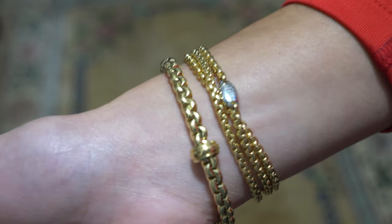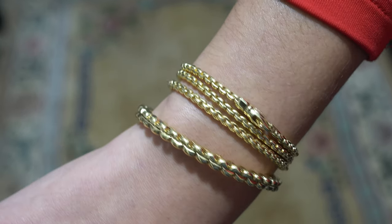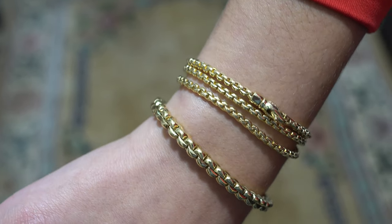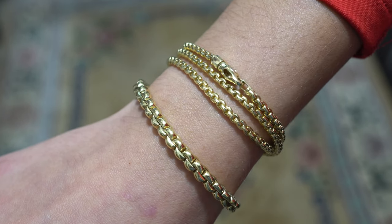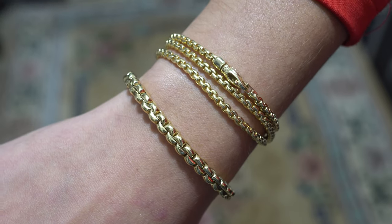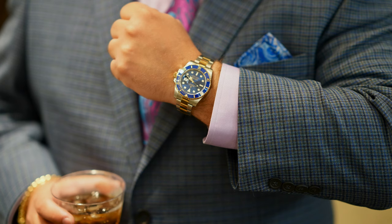Faux-Pé in Italy makes some beautiful jewelry. Their Flex-It bracelet and their necklace are just fantastic. These are items that can be worn every day — they're robust, beautiful, and versatile. Both men and ladies can wear these.